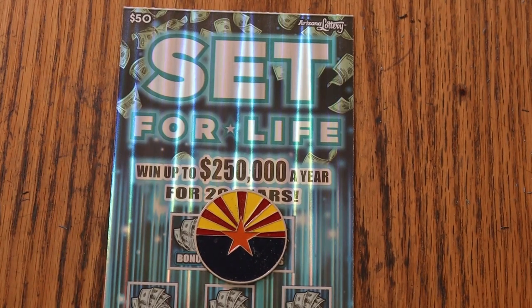What's up YouTube AZ Scratchers, and welcome to the March 17th edition of the One a Day in March series featuring the Arizona Lottery's $50 Set for Life ticket.